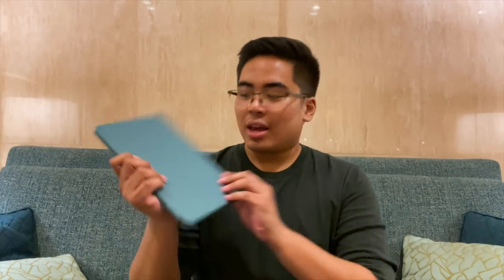Hey guys, this is Jam of JamOnline.ph and today we got here the brand new tablet from Huawei — the Huawei MatePad Pro 5G. So yes, we got 5G in here and yes, it is the flagship tablet of Huawei.